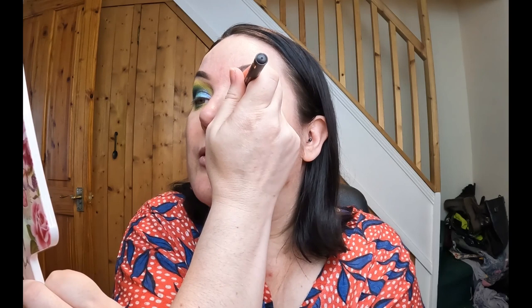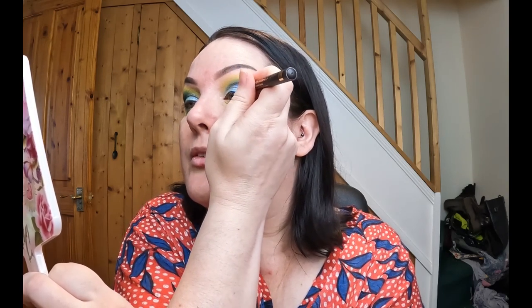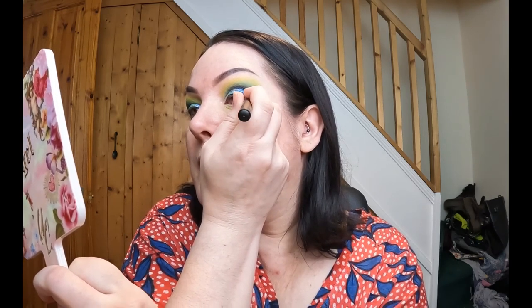I'm hoping the Catrice liner is going to be a good one. It's quite easy to use — okay, that's nice and black. Not mad at this so far. It is matte black, and yes it does pick up the shimmer from the eyeshadow, but I was expecting that. I would say that's pretty easy to use.